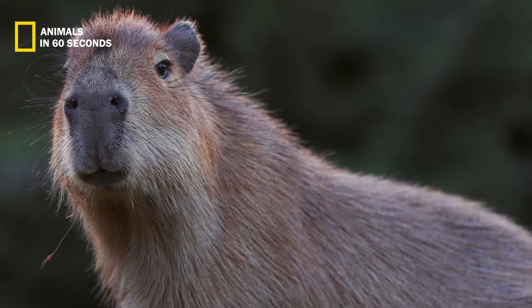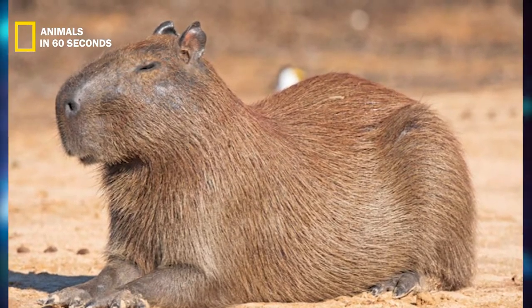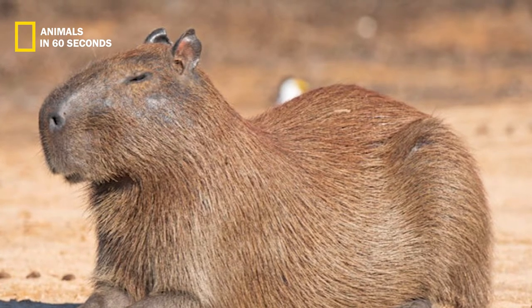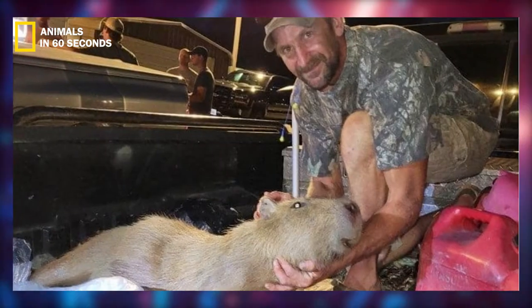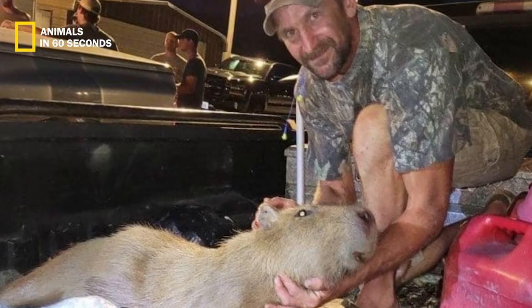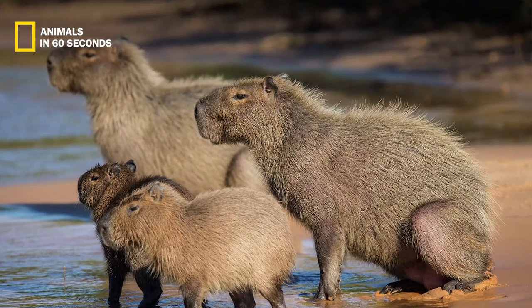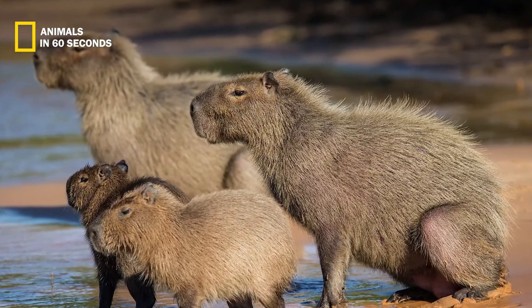Their short coarse fur comes in a variety of shades of yellow, red, and gray with a pale to dark brown base color, and is well adapted to dry off rapidly once the capybara is back on land. The eyes, ears, and nose of capybaras are some of their most recognizable characteristics.